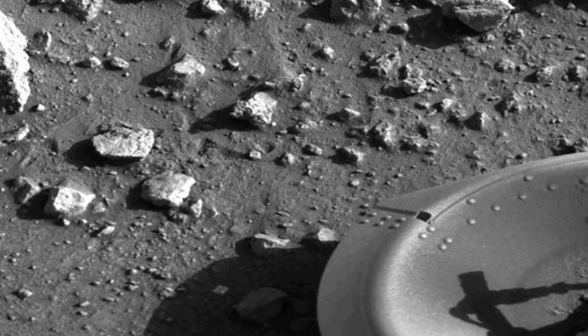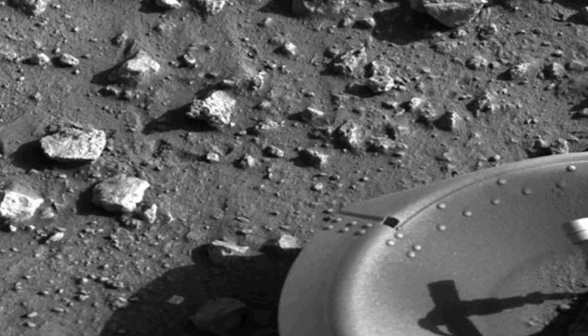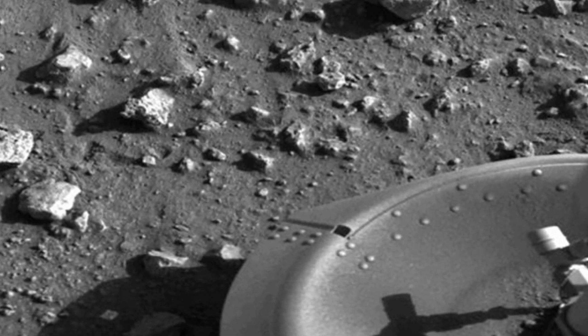This pioneering spacecraft provided crucial data and images that paved the way for future Mars missions. The Viking 1 mission was part of NASA's Viking program, which aimed to study Mars' surface and atmosphere. This first photograph symbolizes our relentless quest for knowledge and exploration beyond our planet.